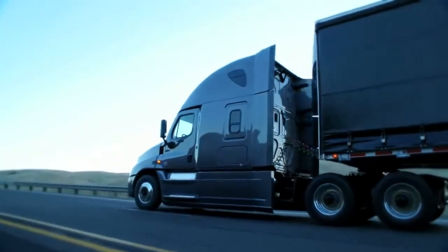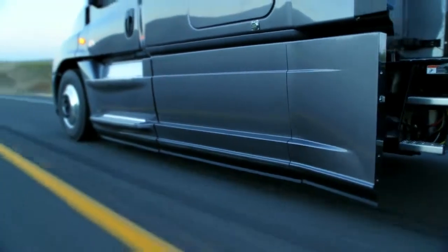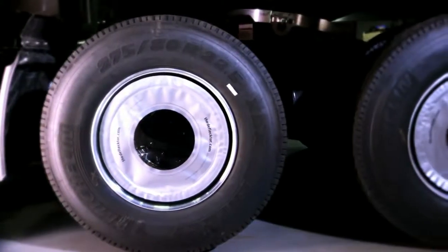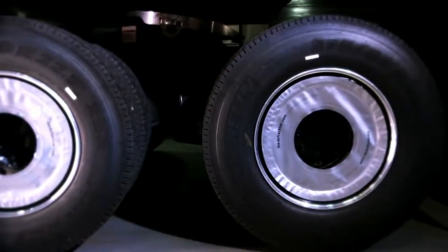It starts with the improved chassis side fairings. We also added 20 inch side extenders to close the gap between the cab and the trailer. We have new rocker panels that are the panels that interface between the cab and those chassis side fairings, the whole length of the cab. We have wheel covers that allow the air to flow over the wheels.